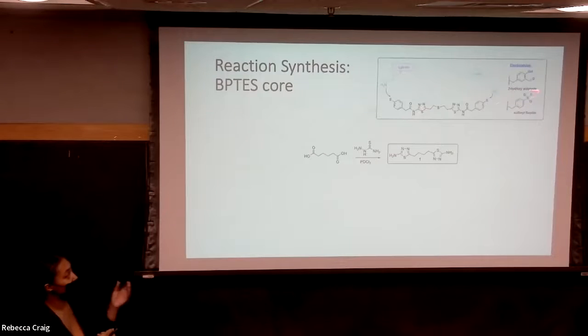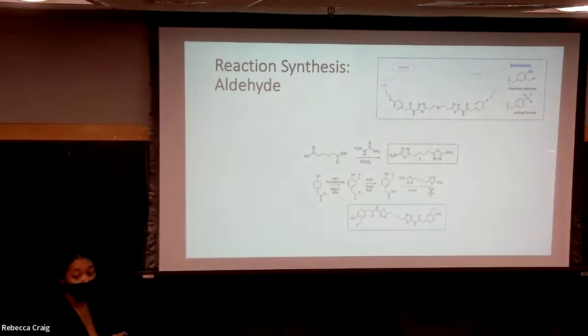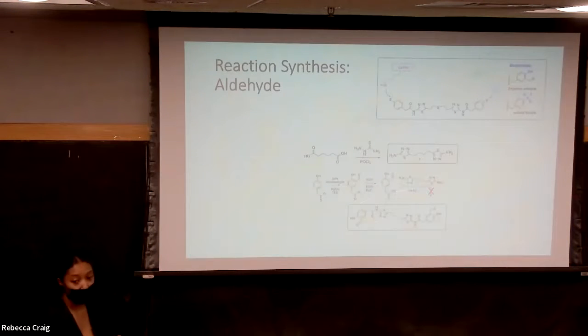The initial step in creating our derivatives of BPTS was to create the BPTS core. We did that by treating the thia-semicarbazone with a diacid to create the thia-diazole. We then focused on creating our first electrophile to attach to the BPTS core. We took a methyl ester hydroxyphenylacetic acid and treated it with paraformaldehyde to get the aldehyde. We then converted the ester into an acid, but when we tried to couple the acid with the BPTS core, there was no product by NMR, and so we had to abandon this reaction.